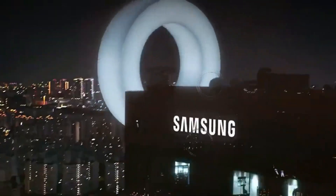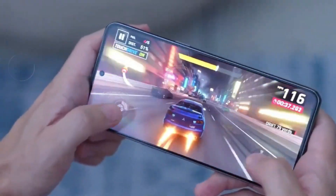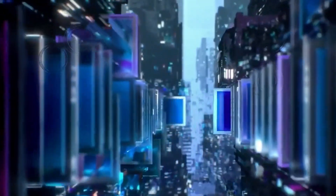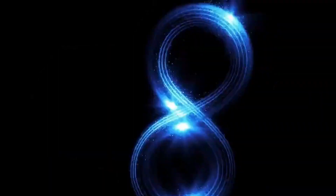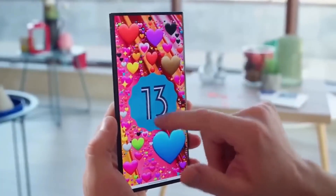Cutting-edge performance and unparalleled speed. Powered by Qualcomm's Snapdragon 8 Gen 3 chipset, the S24 Ultra promises cutting-edge performance. With an improved CPU and GPU, coupled with up to 16GB of RAM, users can expect exceptional responsiveness and gaming prowess.